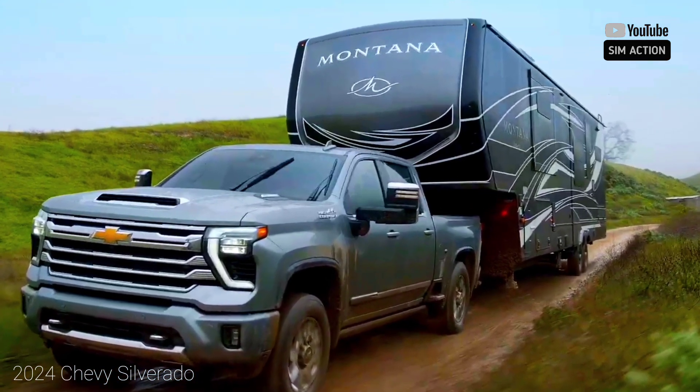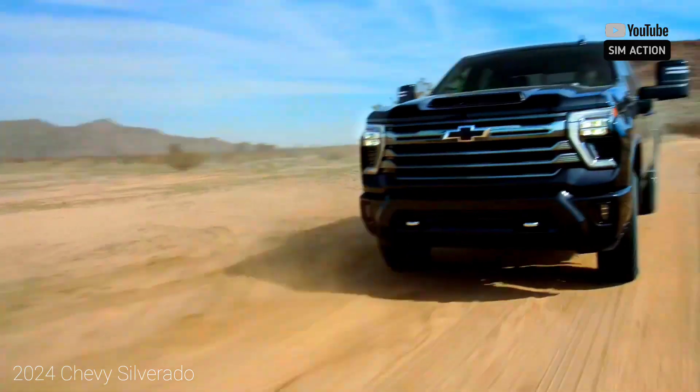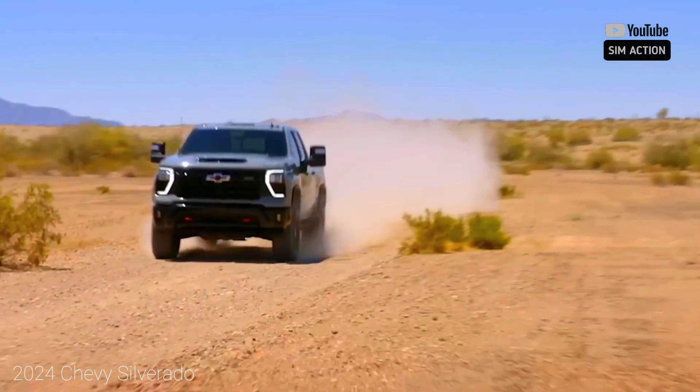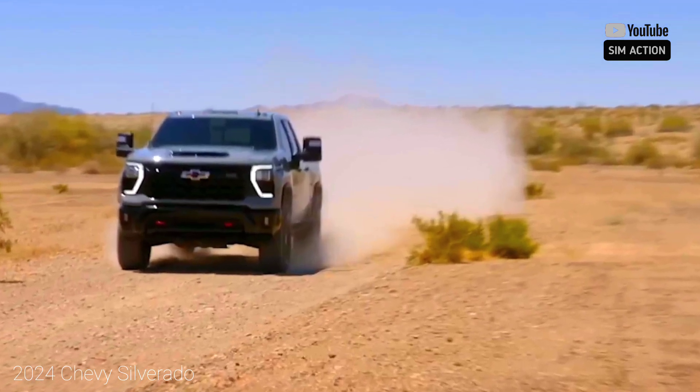For off-road enthusiasts, there's the lifted Silverado 1500 ZR2, reviewed separately, yet it won't get you as far back in the wilderness or up in the air as more extreme 4x4 rigs like the RAM TRX and Ford F-150 Raptor.